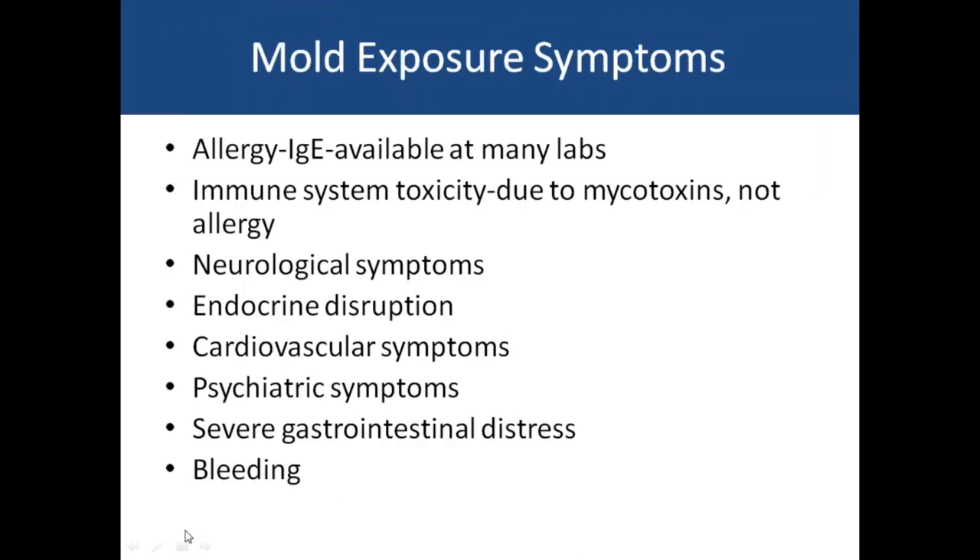Mold exposure can cause sneezing and allergic reactions; Great Plains Laboratory performs IgE testing for mold. The immune system toxicity is probably due to a direct toxic effect of the mycotoxins rather than IgE allergies. Molds can cause neurologic symptoms, endocrine disruption (like early breast development in young girls or impaired fertility), cardiovascular symptoms, psychiatric symptoms, severe gastrointestinal distress, and bleeding — especially nosebleeds, which are a common symptom of mold exposure.